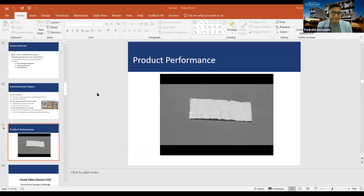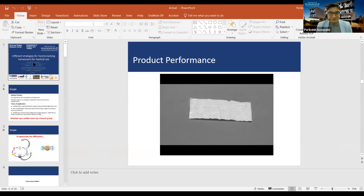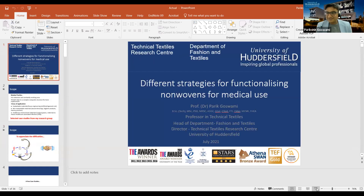Firstly, thank you very much, Dr. Vijay, for the kind introduction. I'll share my presentation now, and whilst I'm doing that, please feel free — if anybody wants to keep your camera open, it's always good to see human faces than a blank screen.